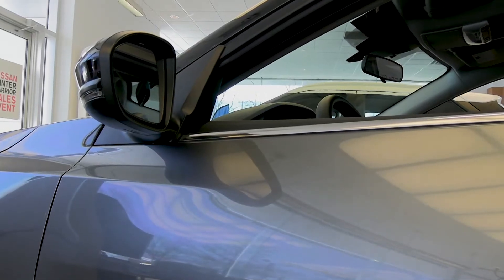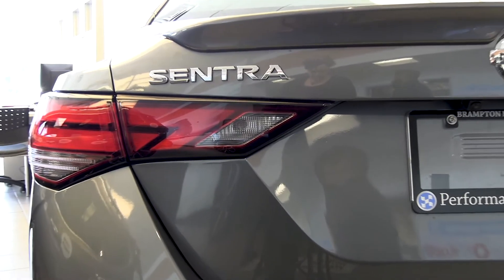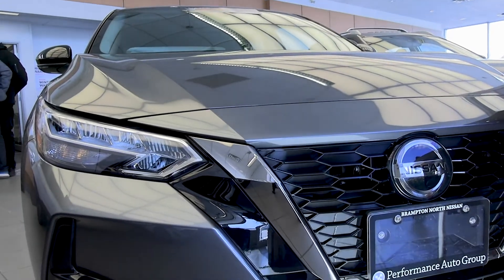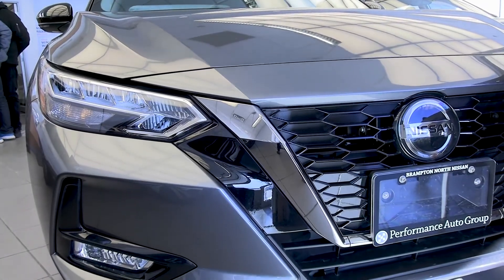You have blind spot monitoring, lane departure warning, rear sonar sensors, rear intelligent emergency braking, intelligent forward collision warning, and rear cross traffic alert. These are some of the safety features for your safety, standard on all new 2020 Nissan Sentra.